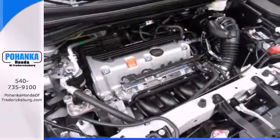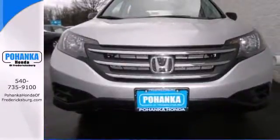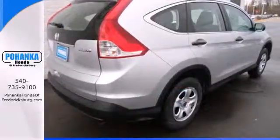This CUV also has a remote entry system, Bluetooth hands-free link, a rear-view camera, multiple airbags, and stability and traction control.